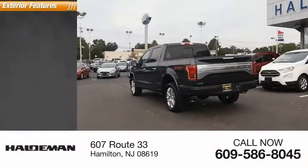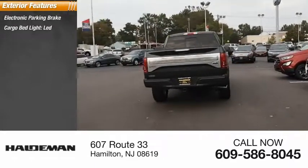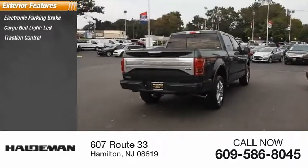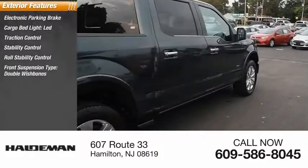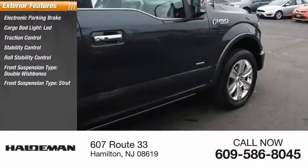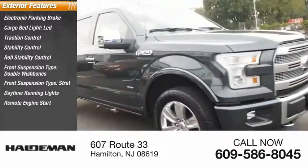Here are some of this vehicle's great options: electronic parking brake, cargo bed light LED, traction control, stability control, roll stability control, front suspension type double wishbones, front suspension type strut, daytime running lights, remote engine start, fog lights.